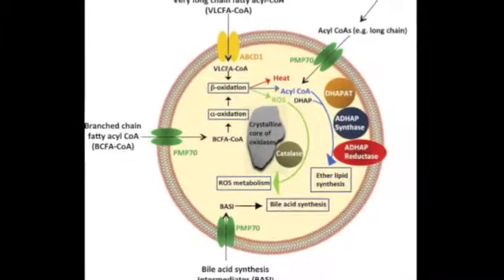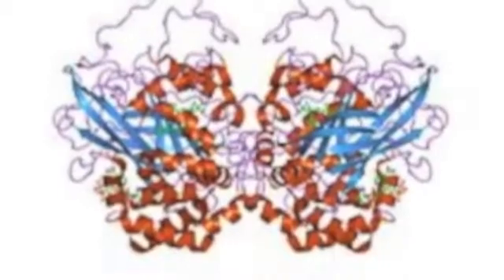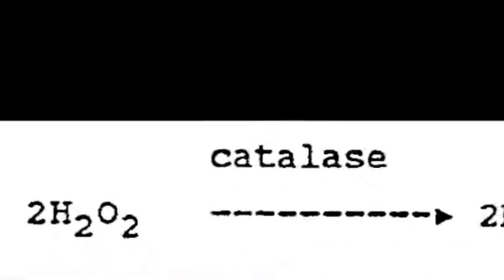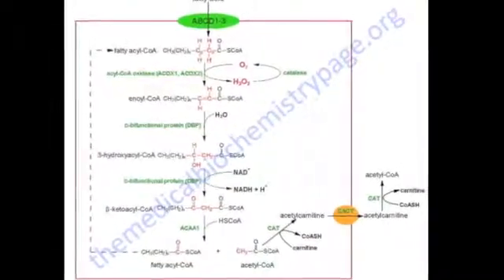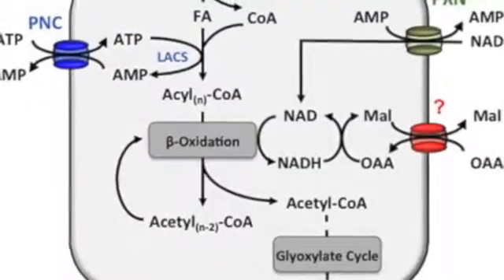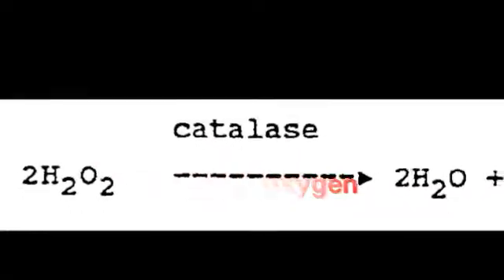So what do the enzymes within the peroxisomes do? These enzymes actually detoxify our cells. One of the most popular enzymes is called catalase, and it specializes in breaking down hydrogen peroxide. When we have an intake of too many fatty acids, the peroxisomes break the fatty acids down through oxidation. However, these fatty acids are broken down into hydrogen peroxide and oxygen. As hydrogen peroxide is dangerous for the cell, the catalase then breaks it down into water (H₂O) and oxygen.